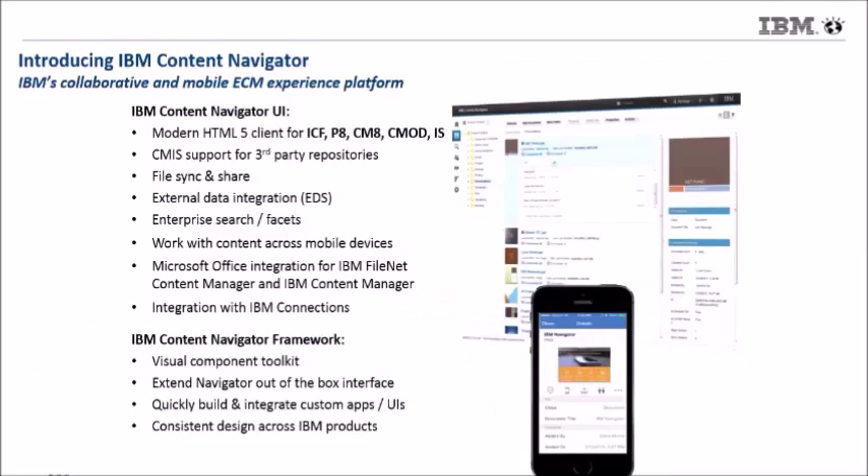IBM Content Navigator — we call it the experience platform because it's both a great out-of-the-box user interface and also a framework to build great applications. It is a modern HTML5 client built with all the latest web technologies — HTML5, JavaScript, cascading style sheets — that works with all of the IBM repositories, whether that's Content Foundation, FileNet P8, IBM CM8, IBM Content Manager on Demand, or even FileNet Image Services, all supported with the IBM Content Navigator out-of-the-box UI.